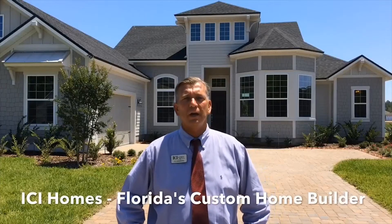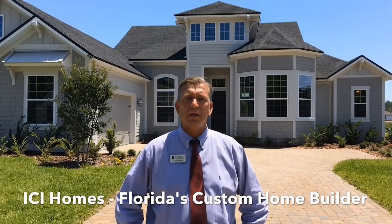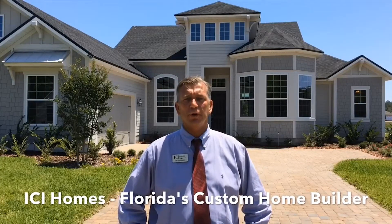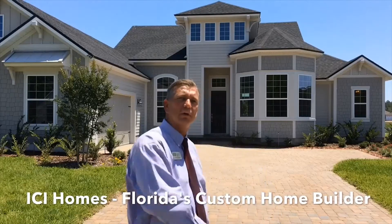Hi everybody, it's JR with ICI Homes and I'm here in the Outlook at 20 Mile Nocatee. I want to show you our inventory home called the Egret 5, so come on with me and let's go inside and take a look.